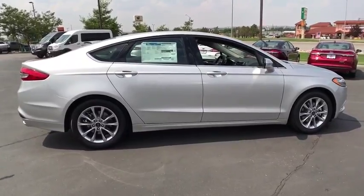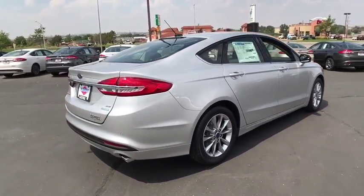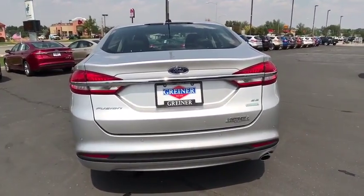Power passenger seat. Keyless entry. Backup camera. Adjustable steering wheel. Driver lumbar. Power steering. Front floor mat. Aluminum wheels. Cruise control. Keyless start. ABS four-wheel.